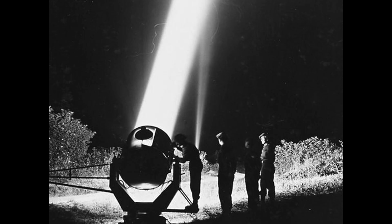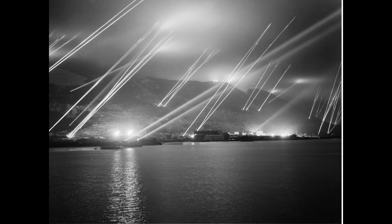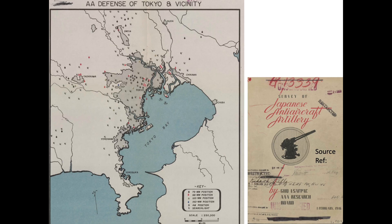Japanese ground artillery would be fired on bombers only under searchlight illumination. Standard procedure was up to four searchlights to pick up and track a single bomber. This February 1946 declassified document of Japanese anti-aircraft artillery shows a map of the location of both Japanese artillery and searchlights guarding the Tokyo area during World War II. If Japanese anti-aircraft gunners could not see the B-29 bombers, they would not be able to track and fire at the bombers.